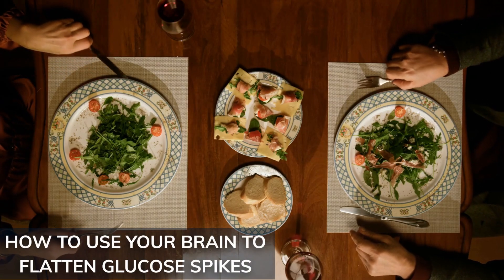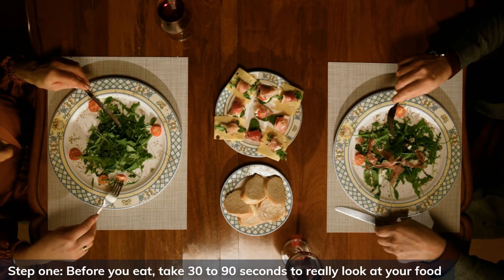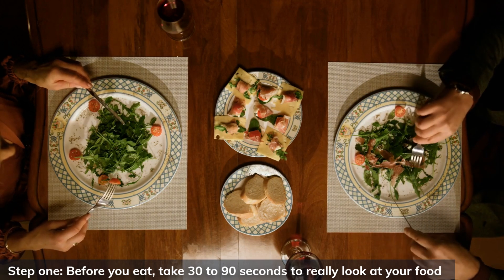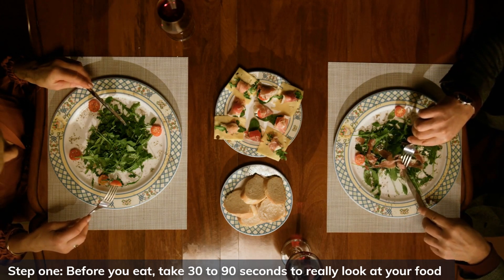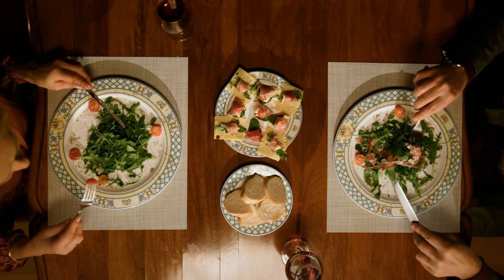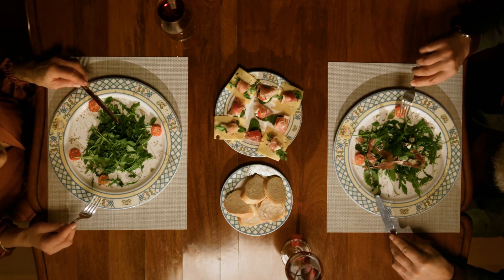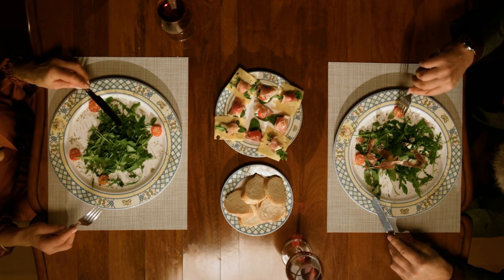Here is the best part — this response is totally natural and you can trigger it yourself. Here is how to activate it properly. Step 1: Before you eat, take 30 to 90 seconds to really look at your food. Focus on the colors, textures, presentation — anything that visually stimulates anticipation.